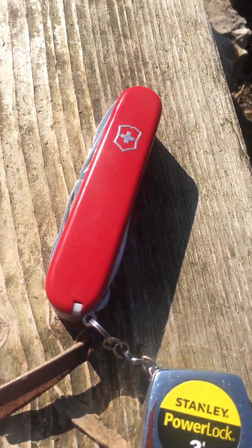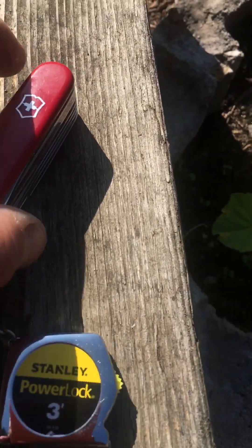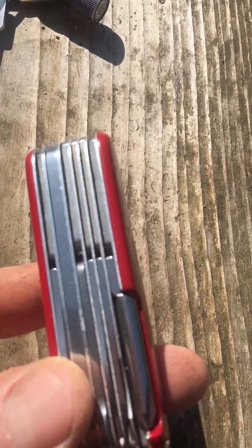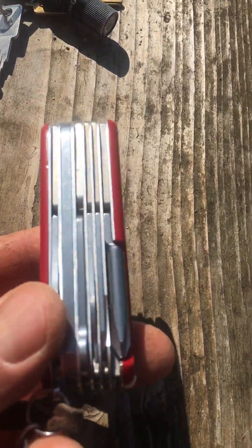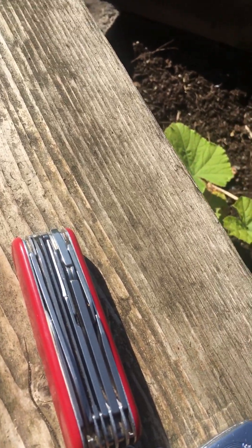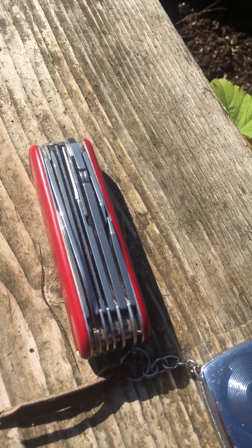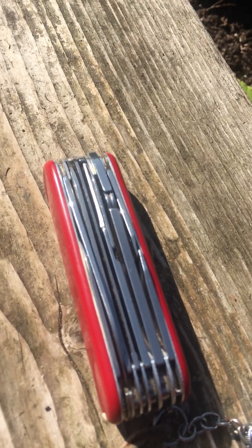Last but not least is the Victorinox Craftsman, I believe it's called. It's got the Robertson on the back, it's got the pliers, it's got the full-size scissors — and those scissors get used so much in my family. My daughter and my granddaughter use them almost daily. That's their main go-to scissors. They always know where to find them, so they get used a lot.